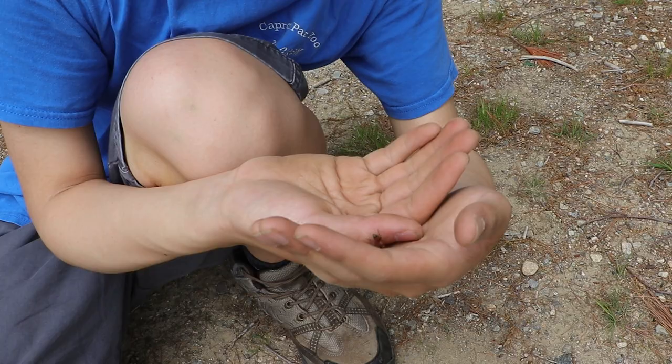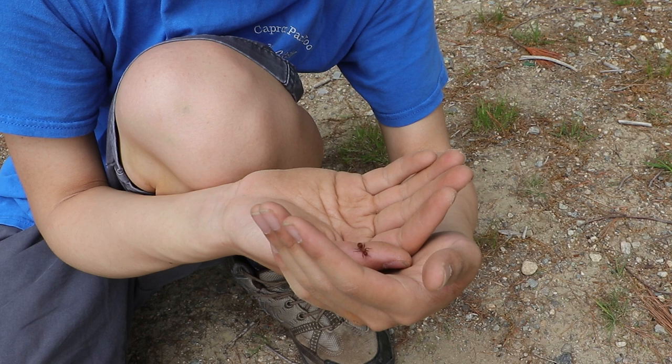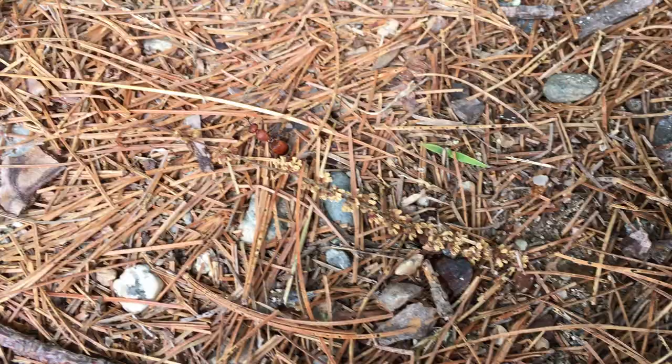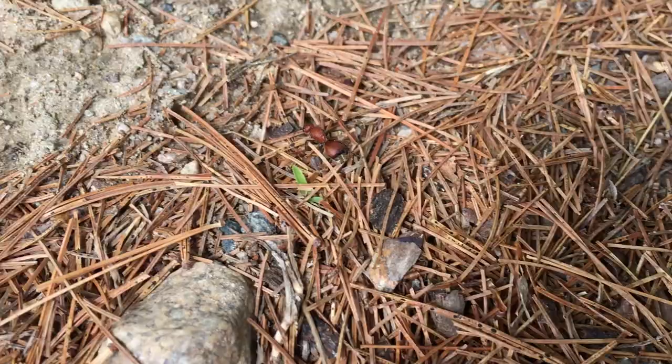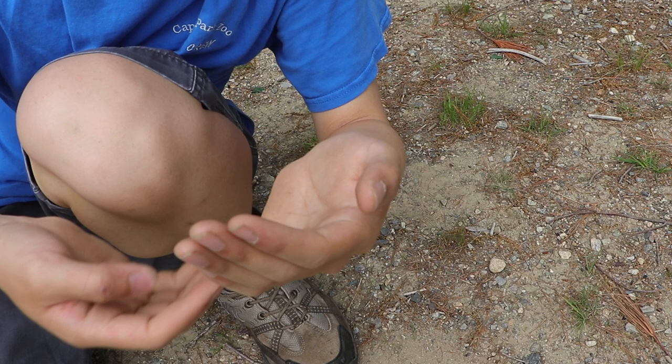I'm really hoping you guys can see this because I can't really see the screen — I'm trying not to drop this little girl. This is probably the biggest size they can get, but they usually don't get much bigger than this. The males actually can fly. They got their reputation as 'cow killer' because farmers would think that these guys would go about killing their cows.